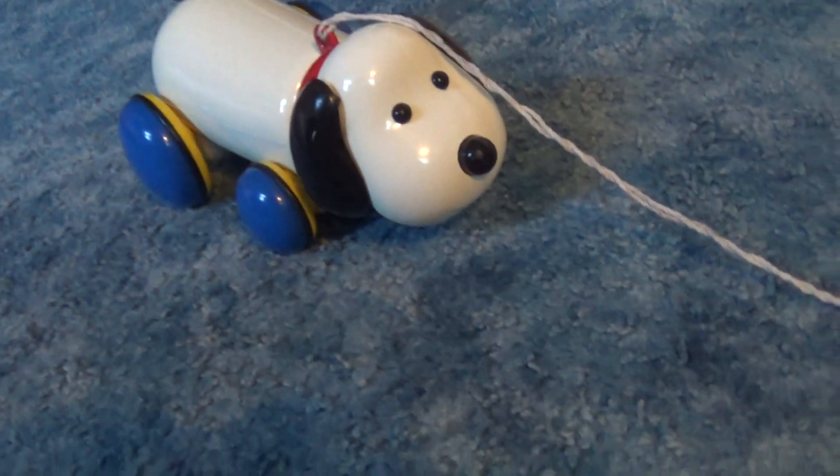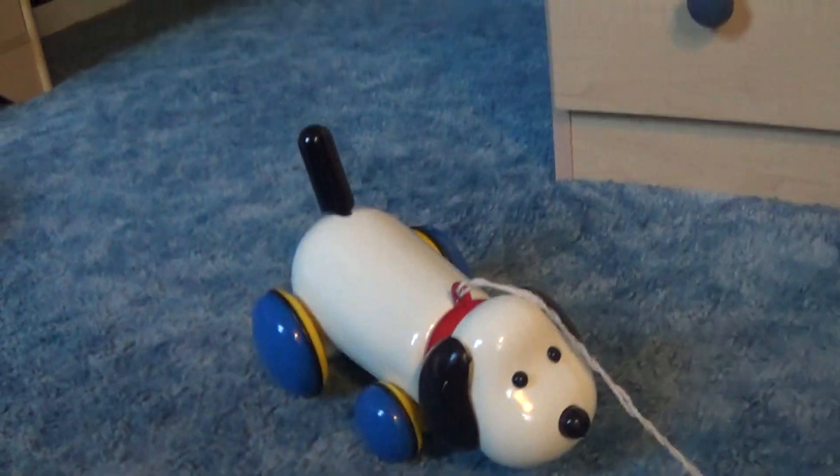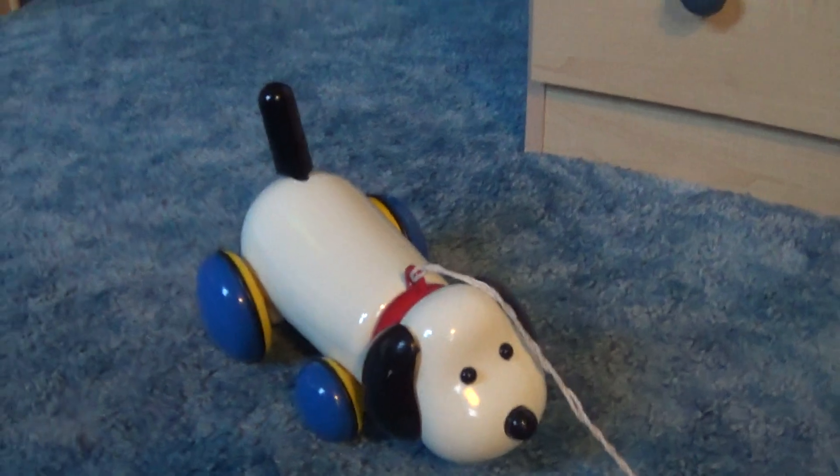I just always thought this looked really cool, but it wasn't really a toy that I thought about getting. I really wanted it badly, but now I have it and I'm like, wow, it's pretty cool.